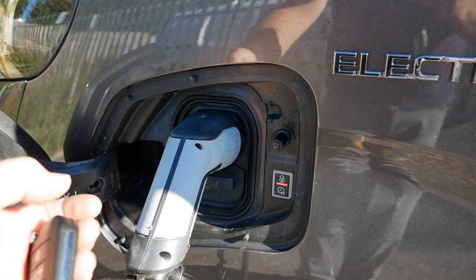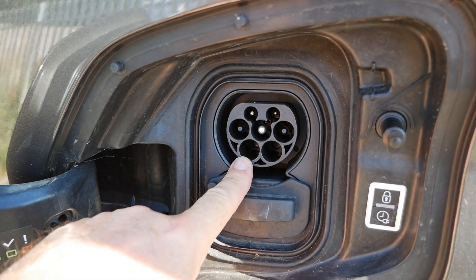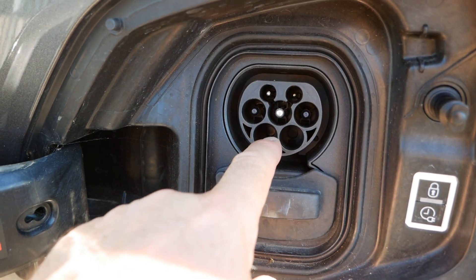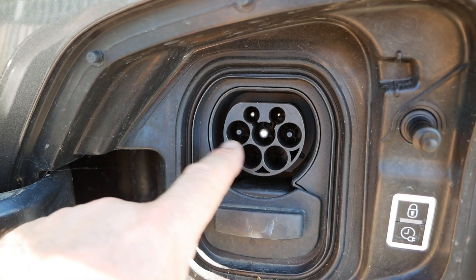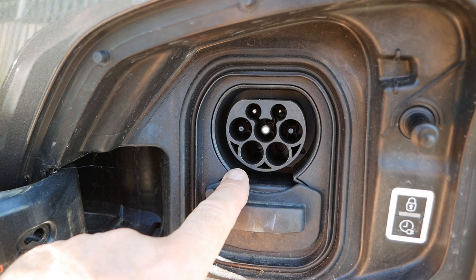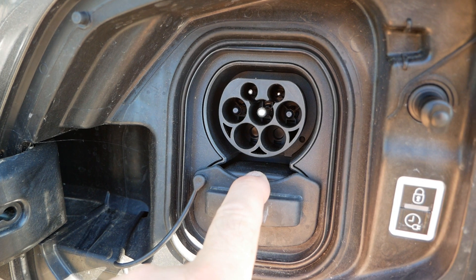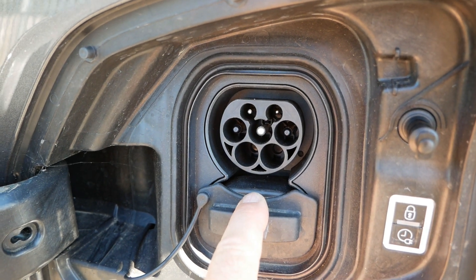What you do is have a look at the charge port. At the top here is your Type 2 AC charge port, and this is what the 7.4 kilowatt version looks like — there are no pins in the bottom two holes. If you've got pins there, that means it has the 11 kilowatt upgrade because it's three-phase charging. The middle pins are earth, live and neutral, and the three-phase version has two extra pins for the two extra phases. Empty holes mean 7.4 kilowatt; pins in those holes mean 11 kilowatt.